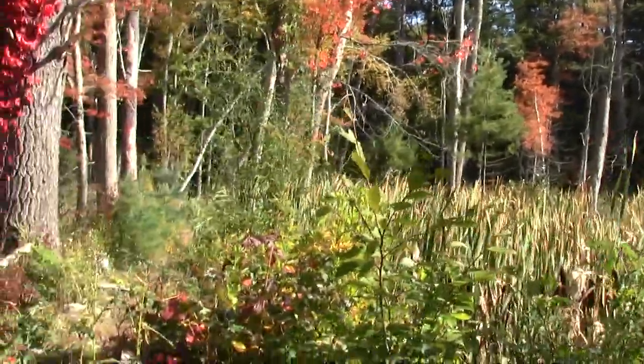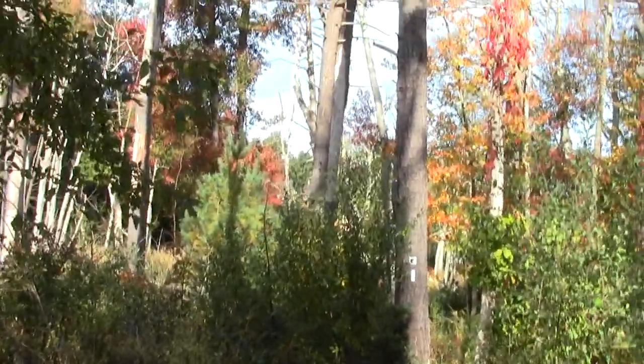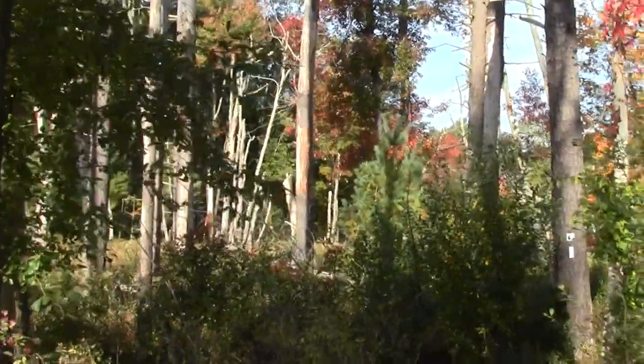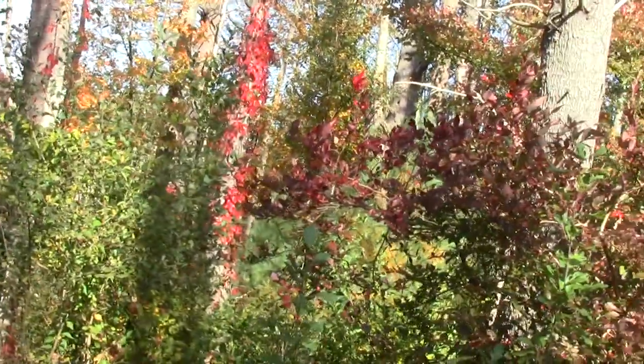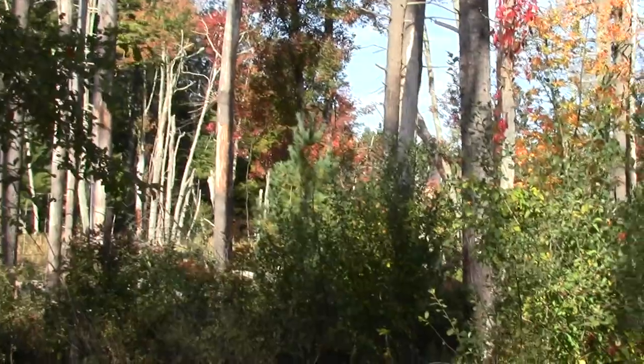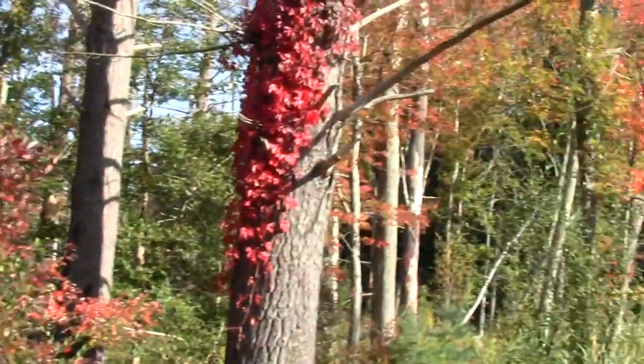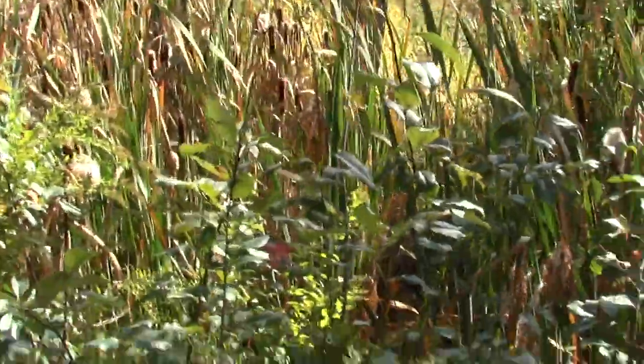One of the things the Andover trails people love to do is create boardwalks that bring you into the heart of a wetland, so that you can really get a sense of it. Yes, we're right on the edge. And there is the place. Splendid, I tell ya.